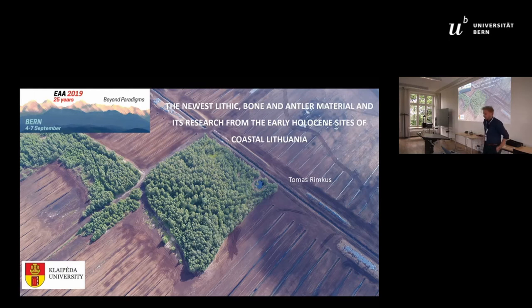For a couple of years now, we have been running a research project at Klaipėda University. The main purpose is to identify and study the early Holocene sites which are now submerged in the Baltic Sea waters, and on the coast as well. As you will see later, we have some issues in that area of research.